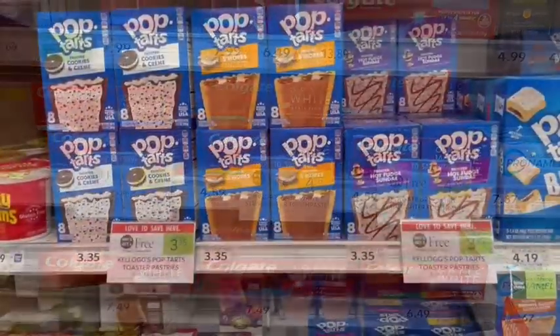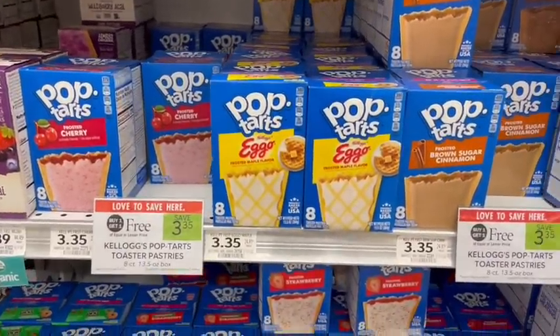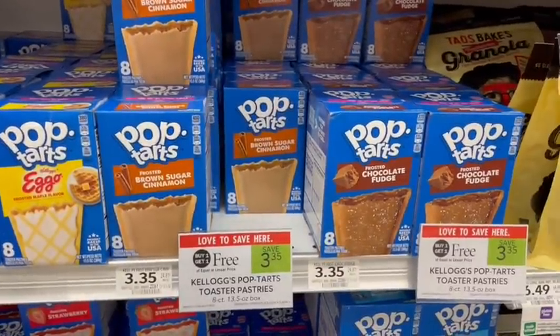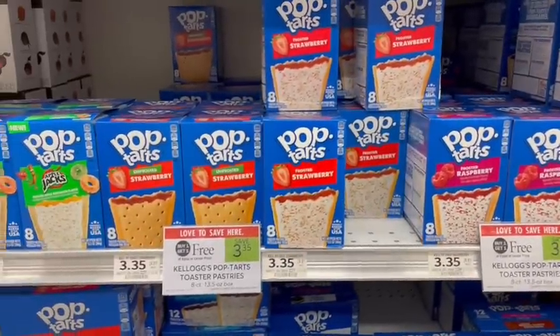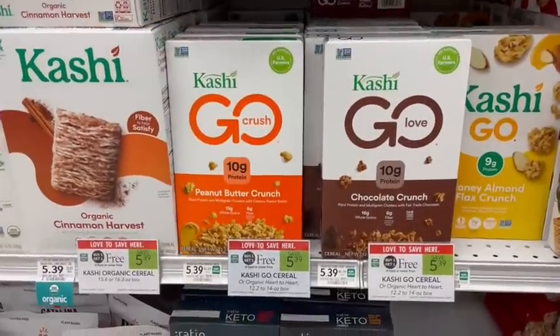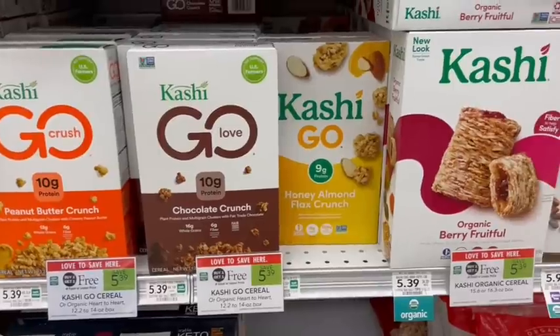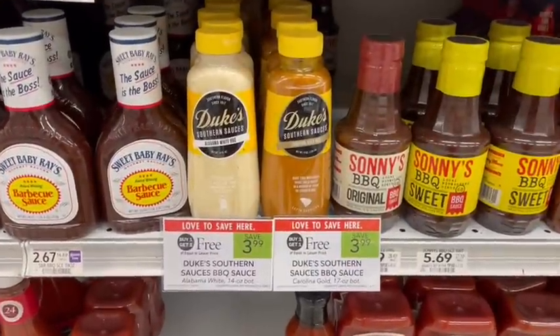Pop-Tarts are on sale buy one get one free. There is a $1 off two printable coupon on the Kellogg's website, making just $2.35 at the register or $1.18 per box. Kashi cereal is also on sale buy one get one free this week — I like this because there are some with a lot of protein, some vegan options, and some organic options.